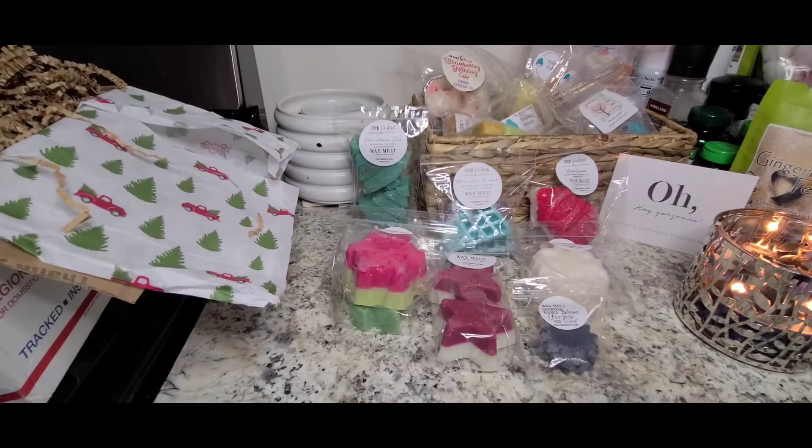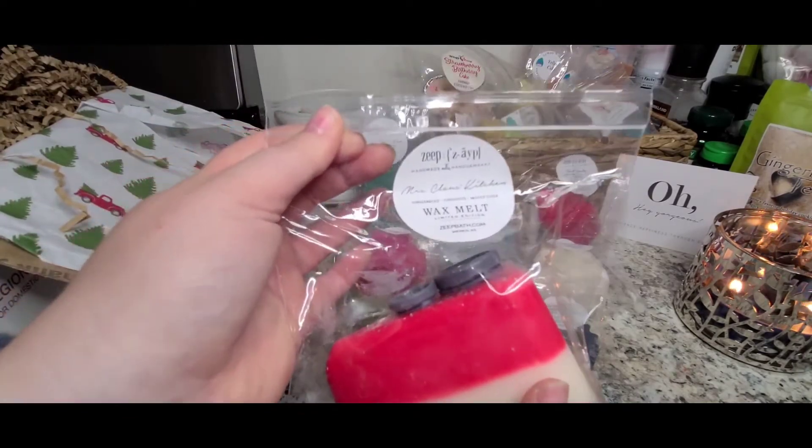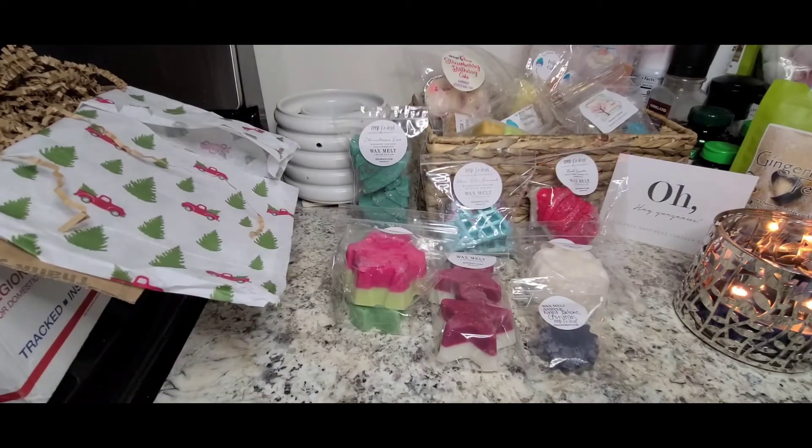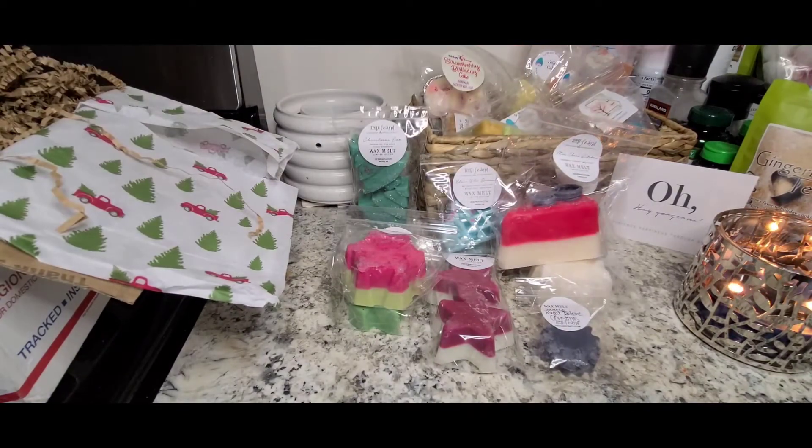Oh my gosh, this is so cute — it's a pie slice and it has cute little buttons on the top. This is Mrs. Claus's Kitchen: Gingerbread, Chestnuts, and Mulled Cider. I hope this one smells good — I like gingerbread but it has to be a specific blend. Wow, this is really nice. The gingerbread's not super spicy — there is a little bit of spice, but I think it's being rounded out by the chestnut, giving it a nutty, complex kind of scent. The cider brightens it up a little bit. It smells almost like molasses from the gingerbread. I really enjoy that one — I'm glad I got such a big shape in it.